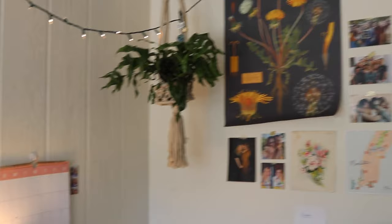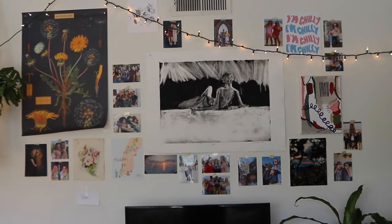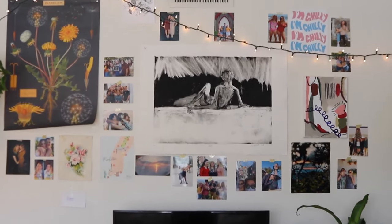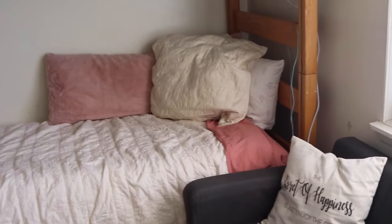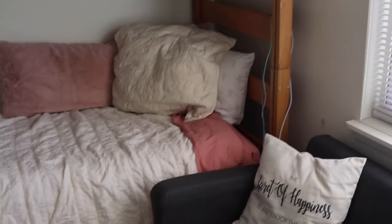My favorite part of their room is this beautiful little gallery wall with the big old plant. I should know the plant names, but I don't. And then we have Marley and Leilani's cute little beds — they decided to bunk it this year because this room, if you couldn't tell, is just an awkward layout, so it's just easier for bunking.